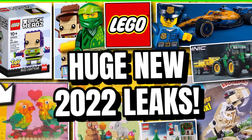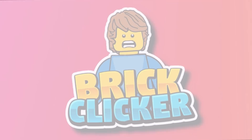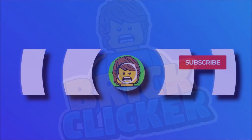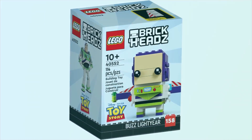Hello guys, it's BrickLiquette and this is some huge LEGO 2022 leaks, so stay tuned to find out more. If you do enjoy the video, why not subscribe, turn on notifications, and like the video — but let's get into it.